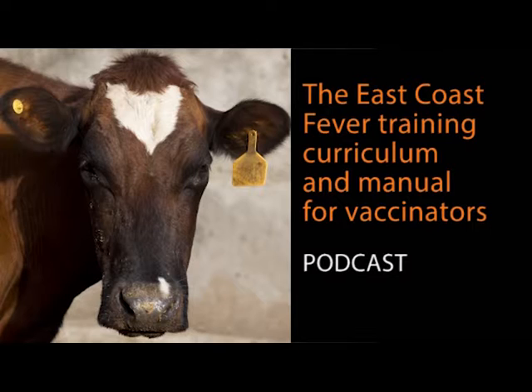Alice Mwile is the Marketing Business Manager from Ronheim International, based in Dar es Salaam, which distributes the East Coast Fever vaccine across the country. The company works directly with farmers and vaccinators. Alice explains why the standardized training curriculum and manual is so important.